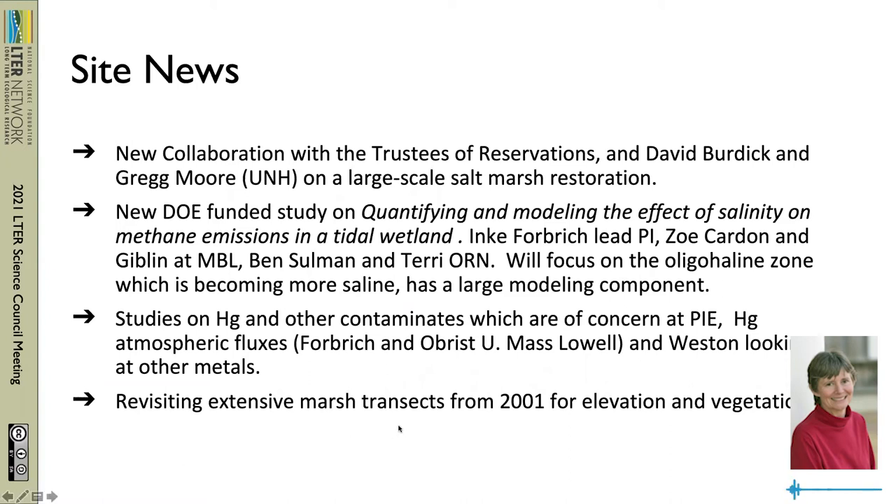Nat Weston's been looking at some other metals. And I'll talk a little bit about some of the work we're doing revisiting extensive salt marsh transects that we had done in 2001.